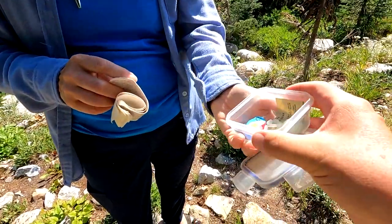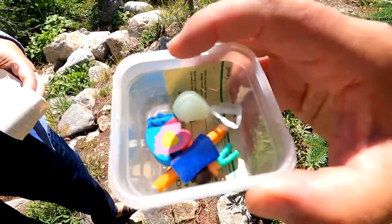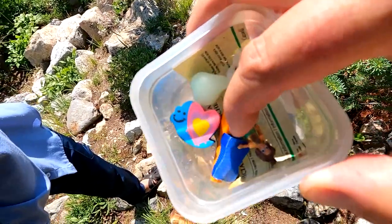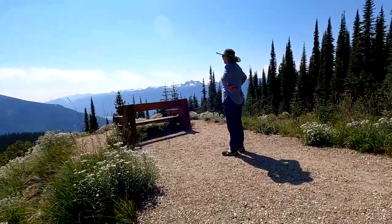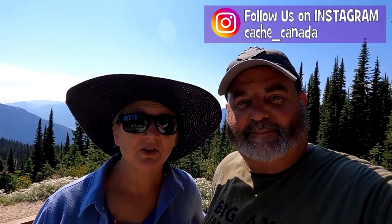Hold those please. Look at the swag! We got an alien. And another alien. A heart. A pencil sharpener. And a little itty bitty person. Thanks for coming with us on this adventure up Mount Revelstoke. Keep watching — there's more caches to be found. Where will geocaching take you?